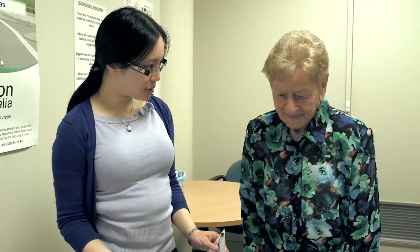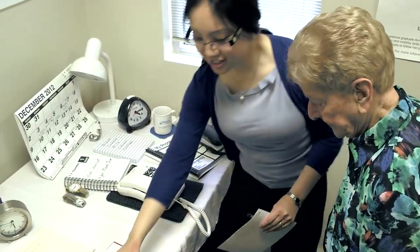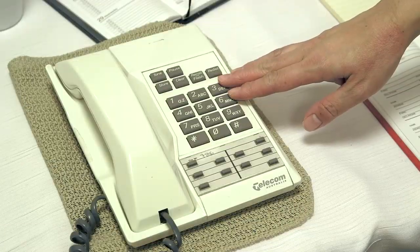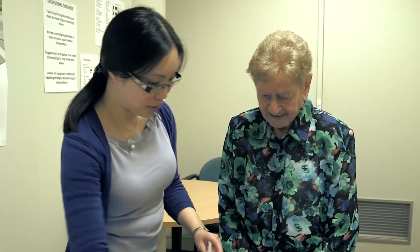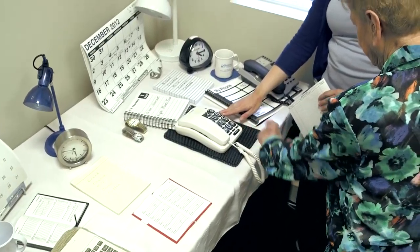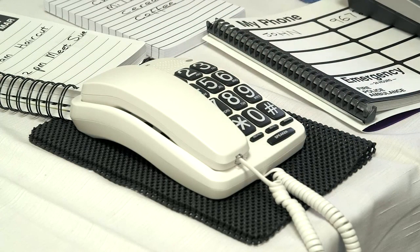What we have here Peggy is a set-up to show you the benefits of contrast and making things larger as well. So if I just show you, this is a standard phone. We've got grey buttons and white print — that's very hard. But if we move over here we've got a large print phone, nice black background and big white letters and numbers.